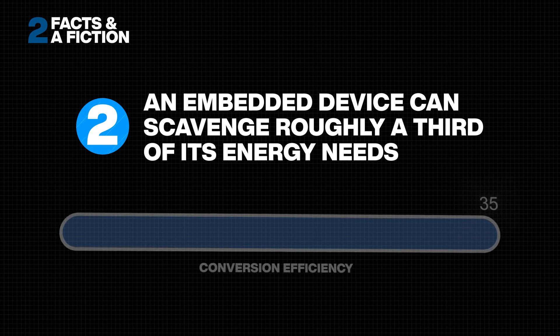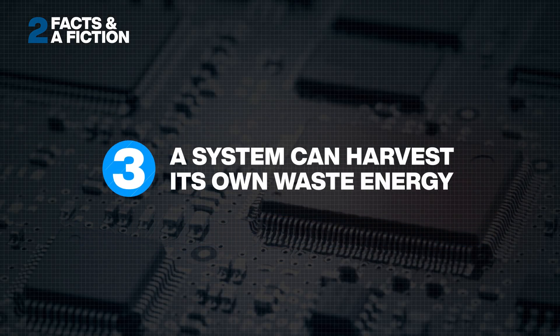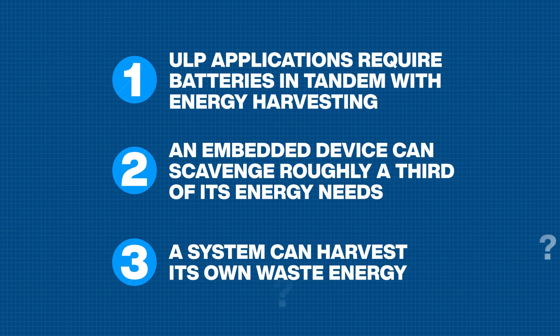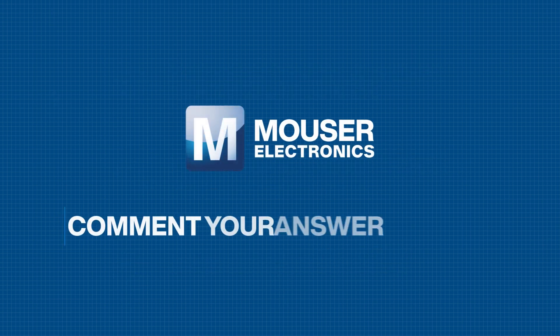Number two: the conversion efficiencies of common energy harvesting technologies can be as high as 35 percent. Number three: it is possible to use energy from the system itself — exploiting waste heat or vibration, for example. Can you spot the fiction?